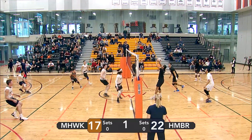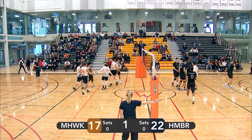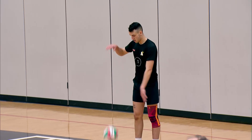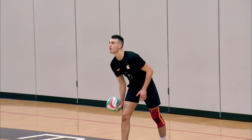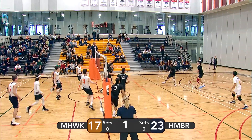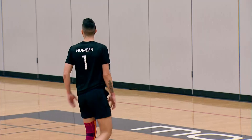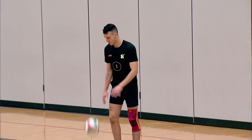Nice spin serve — Kong's ready for it. Pipe attack turns into a pipe tip, confusing the Mohawk men a little bit. Gives Humber the point — that was a smart play by them. Another spinner. Lopez is ready for it. Fontana sets to the right side — unfortunately, it goes out of bounds. Humber now just needs one point to win. Mohawk is behind by seven.